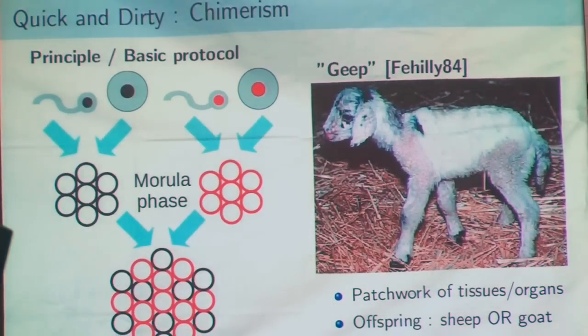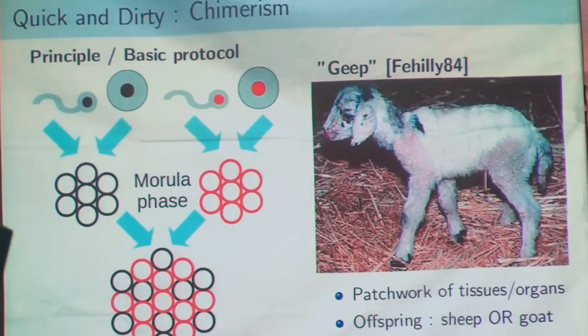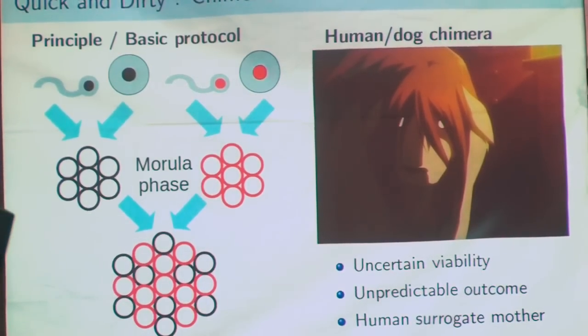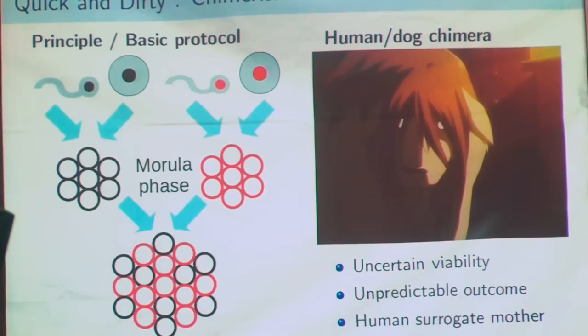In fact, it's a technique mastered since the 1980s, with the example of a sheep-goat chimera. You can see from which animal various tissues and organs came. So we could do a human-animal chimera. In fact, British law in 2008 allowed several British labs to undergo research on human-animal chimeras and hybrids, at the condition that the embryos were destroyed after 14 days. So we are just one implantation away from obtaining these chimeras. The outcome would be unpredictable — it would look somewhere between a human and a dog.